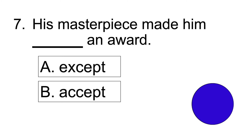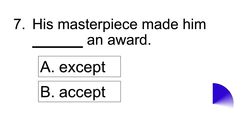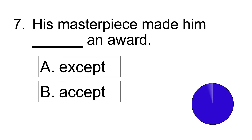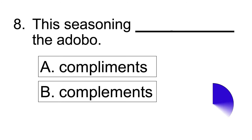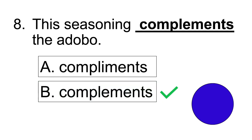Number seven: His masterpiece made him blank an award. Answer: His masterpiece made him accept an award. Number eight: This seasoning blank the adobo. Answer: This seasoning compliments the adobo.